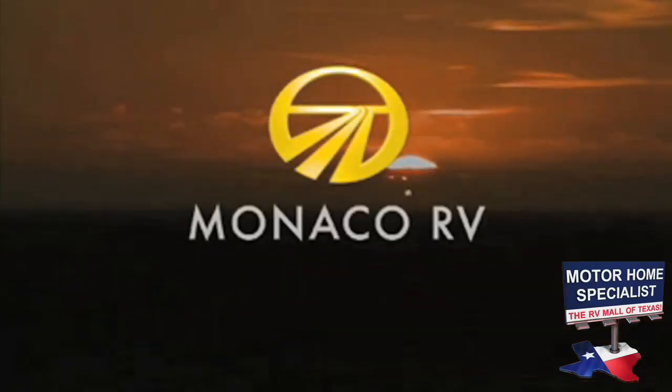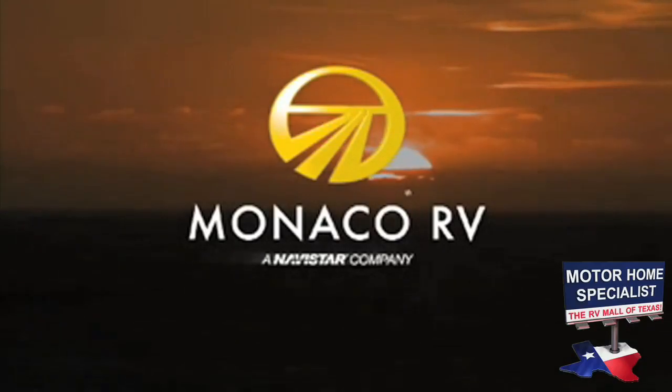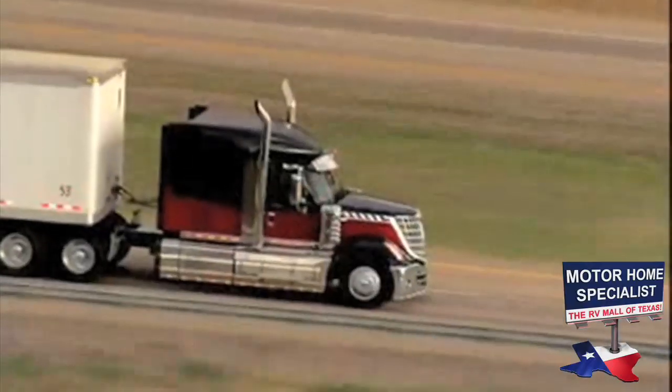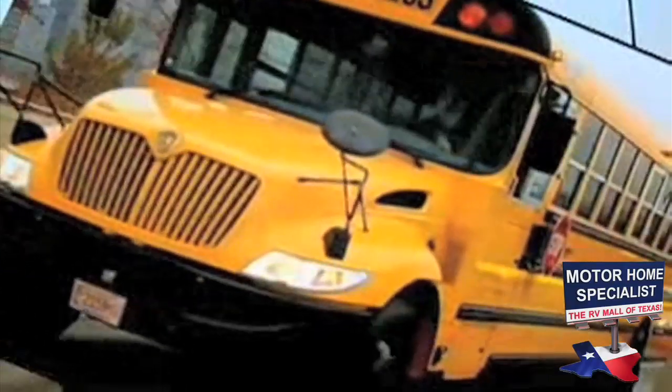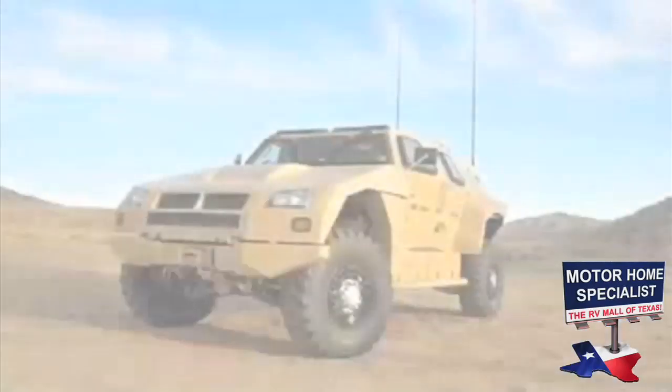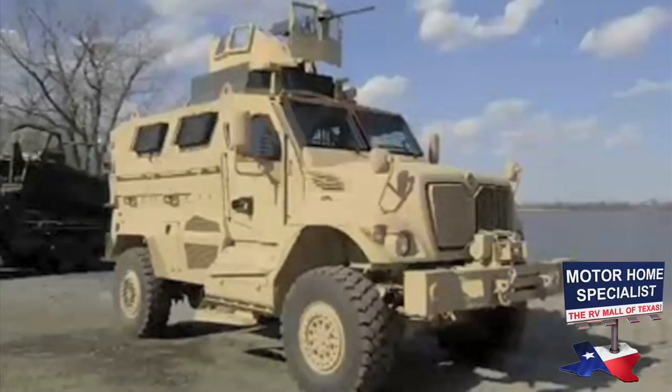The 2011 model Cayman is backed by its new parent company, Navistar. Navistar is a multi-billion dollar conglomerate that has been in business for more than 175 years. They are known worldwide as the makers of International Trucks, IC Bus, MaxForce engines, and defense vehicles, to mention just a few of their transportation companies.